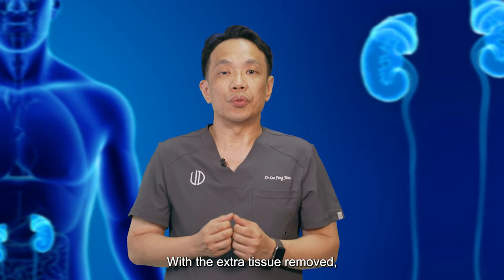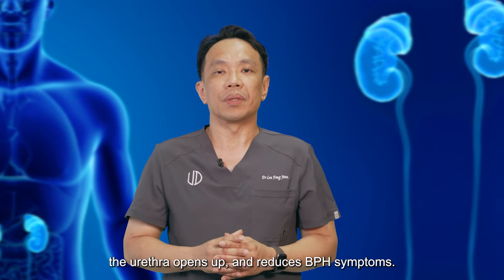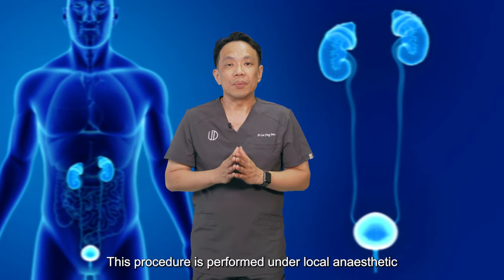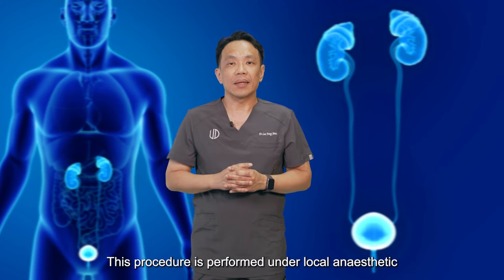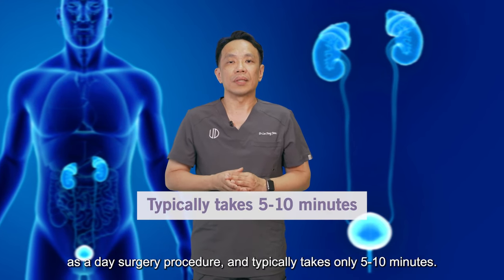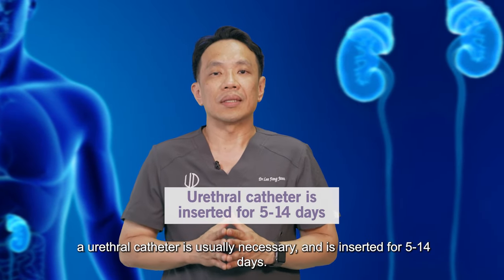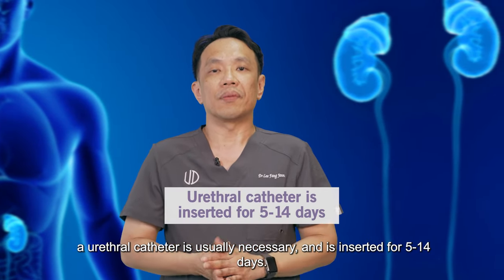With the extra tissue removed, the urethra opens up and reduces BPH symptoms. This procedure is performed under local anaesthetic as a day surgery procedure and typically takes only 5 to 10 minutes. After the procedure, a urethral catheter is usually necessary and is inserted for 5 to 14 days.